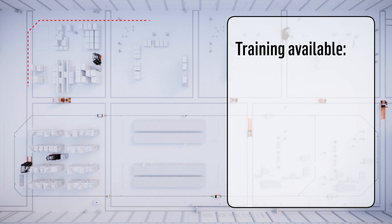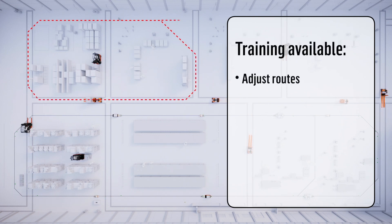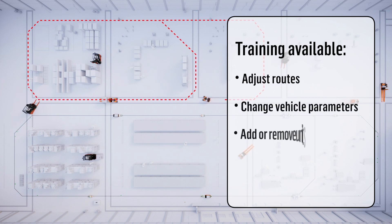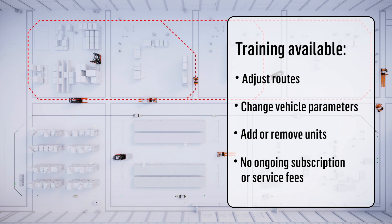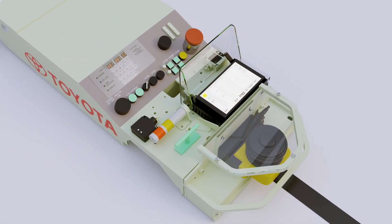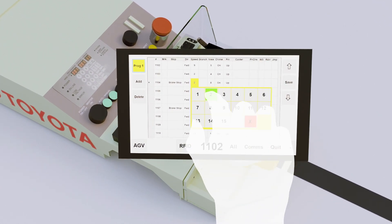Comprehensive Toyota training puts you in control. You'll be able to adjust routes, change vehicle parameters, and add or remove units, all with no ongoing subscription or service fees. View key information and make changes using the touchscreen display without the need for a laptop or software.